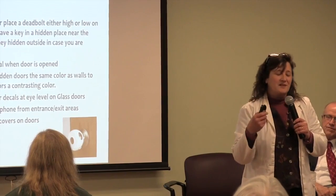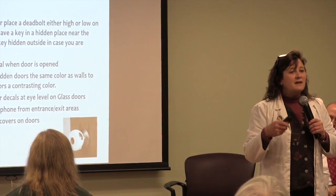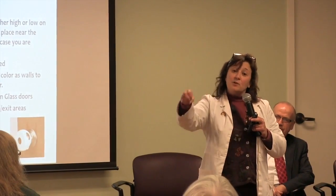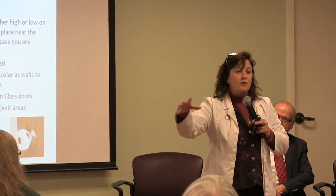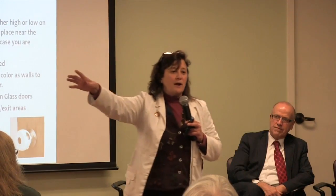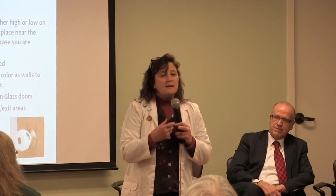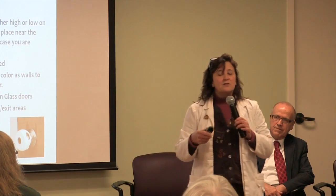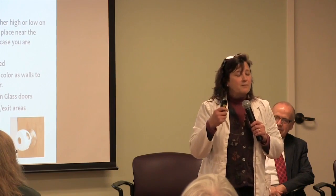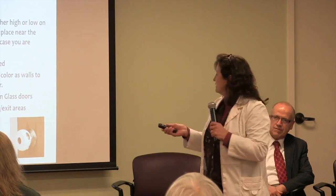Keep key items — keys, wallet, cell phone — away from your front door, because having them there signals to the person with dementia that this is where they go out. If those items are not there, they're not going to remember that it's a door. Keep things that are triggerable to their memory out of their line of vision.